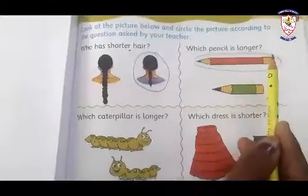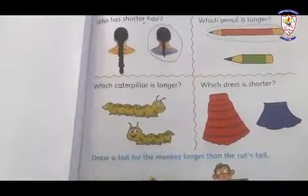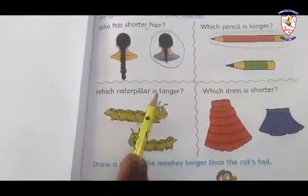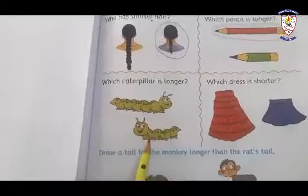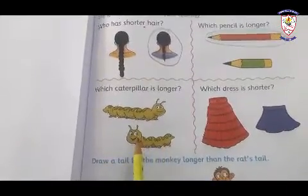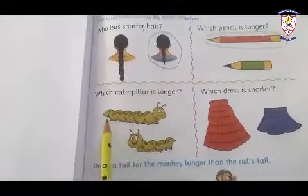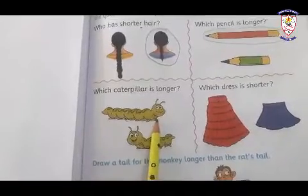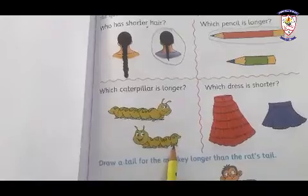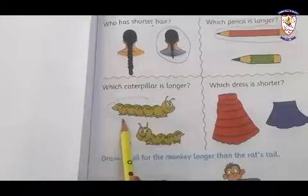Next question: which caterpillar is longer? Here are two caterpillars — one is longer and one is shorter. Let's find which is longer. This is the longer caterpillar and this is the shorter caterpillar. We have to circle on the longer caterpillar.